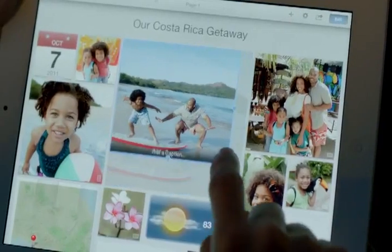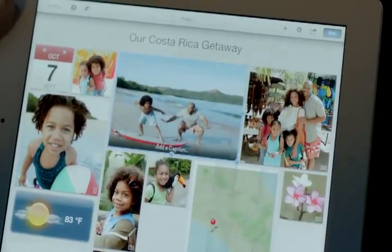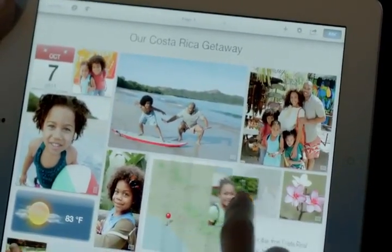And with photo journals you can share your photos in ways you never could before. These new iLife apps open up all kinds of possibilities for the iPad. The iPad introduced the world to an entirely new way to experience technology.